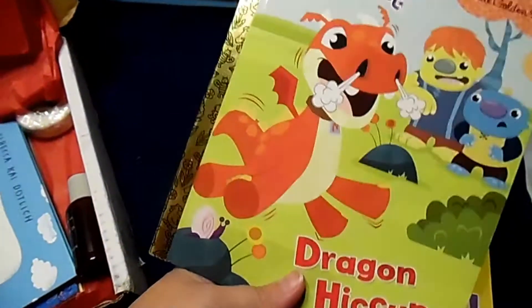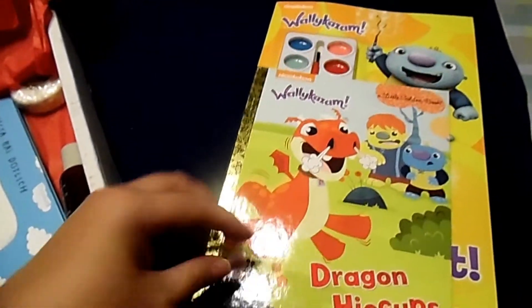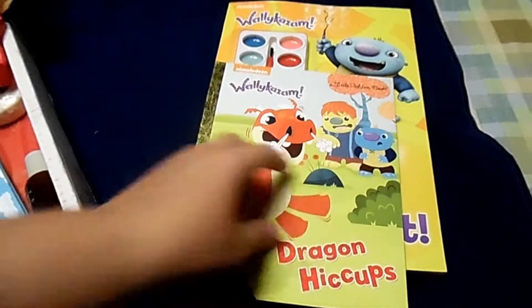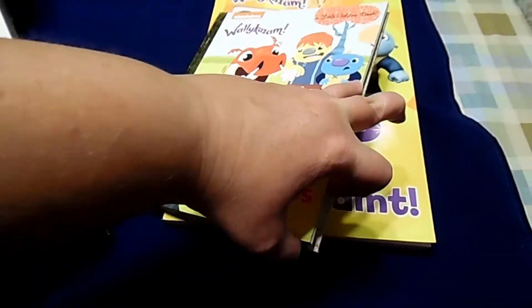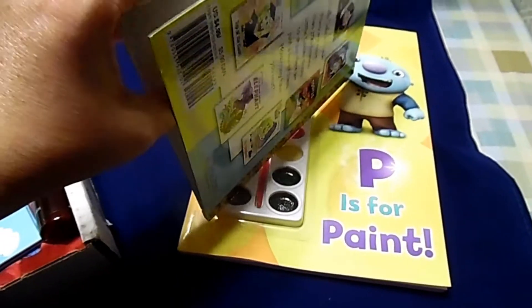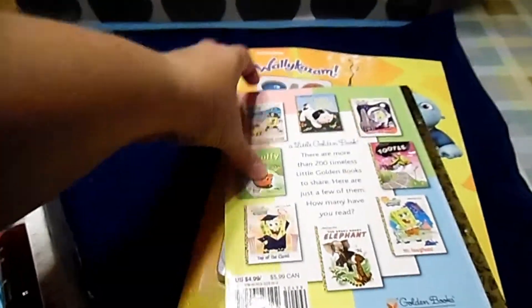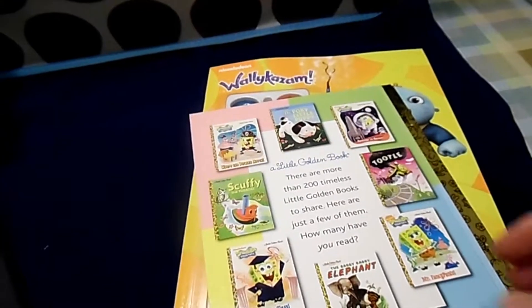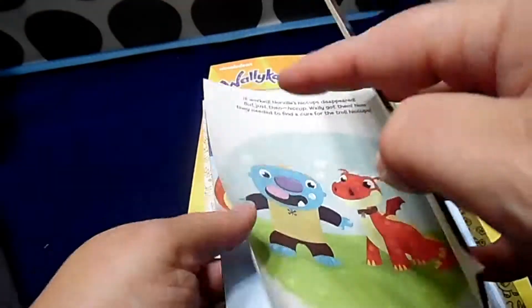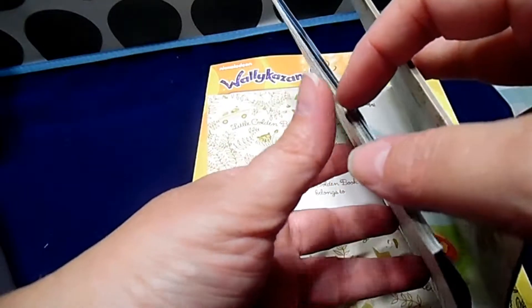Next we have another Wally Kazam — that must be Wally — Dragon Hiccups. It's a Nickelodeon book. We don't really watch a lot of Nickelodeon, so I apologize. This is a little golden book. If you're unfamiliar with them, they're super popular — they're probably the books most people grew up with.